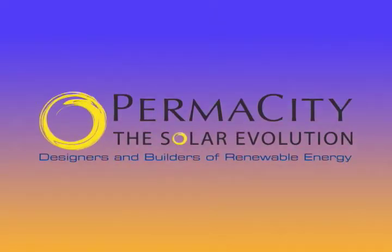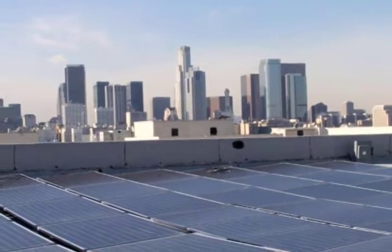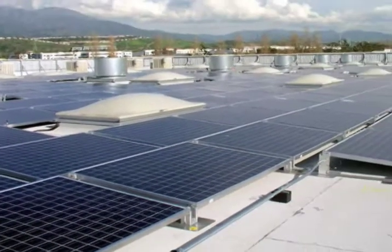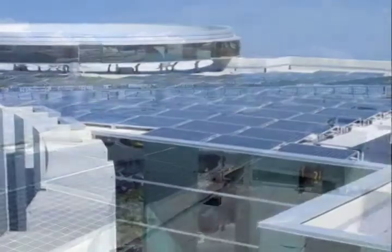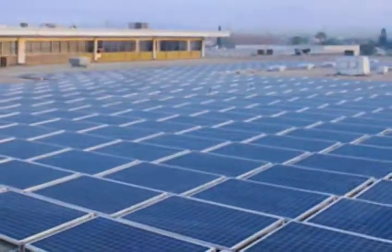Permacity, the solar evolution. Many parts of the U.S. are ideal for solar energy. If you have sunny skies, it makes perfect sense to generate your electricity with clean photovoltaics, also known as PV.